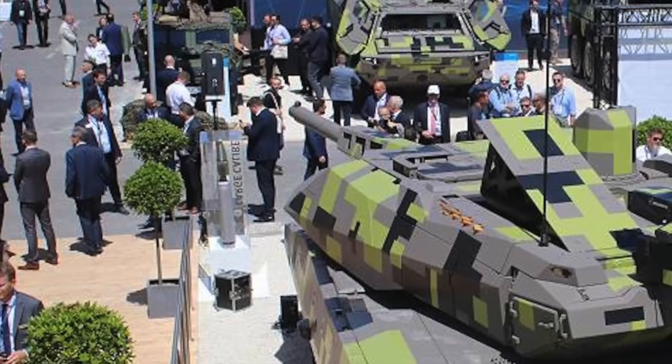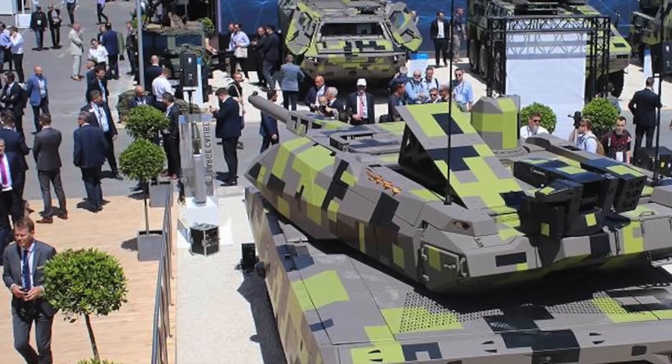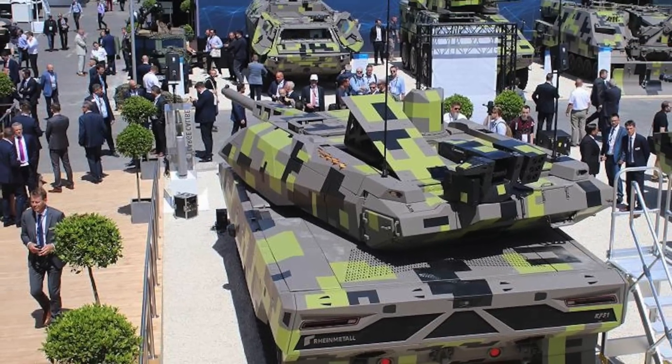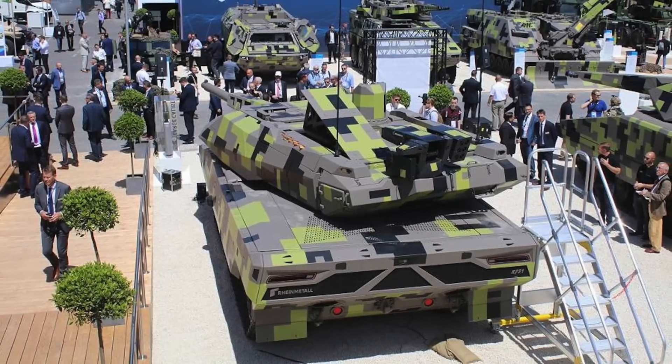Rheinmetall states that the number of design innovations in the KF-51 address the weaknesses of current tanks. In this video, Defense Updates analyzes what makes the Rheinmetall KF-51 Panther main battle tank a formidable platform.